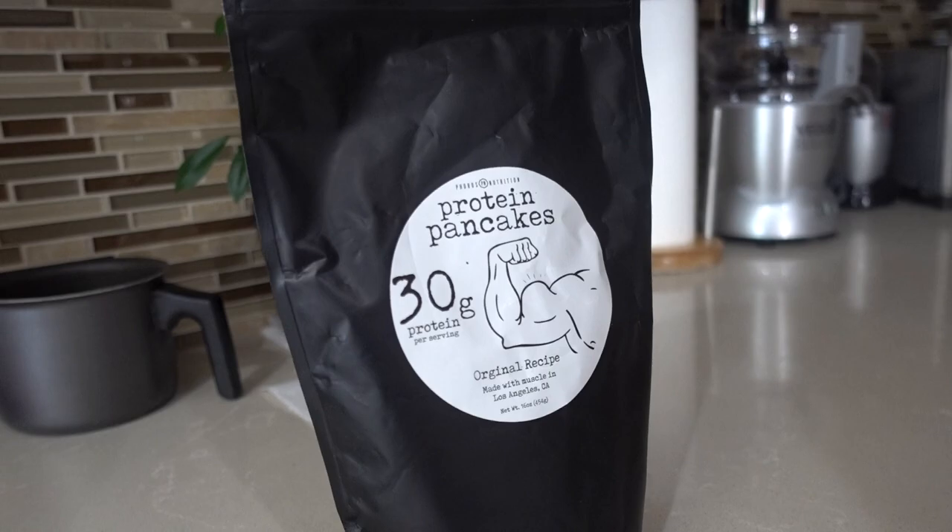How's it going guys, my name is Josh and today I'm going to be doing a review on Foros Nutrition protein pancake mix. Foros Nutrition reached out to me on Instagram and they wanted me to make a product review for their pancake mix, and I said sure, why not — I love pancakes, it's probably my favorite breakfast food.